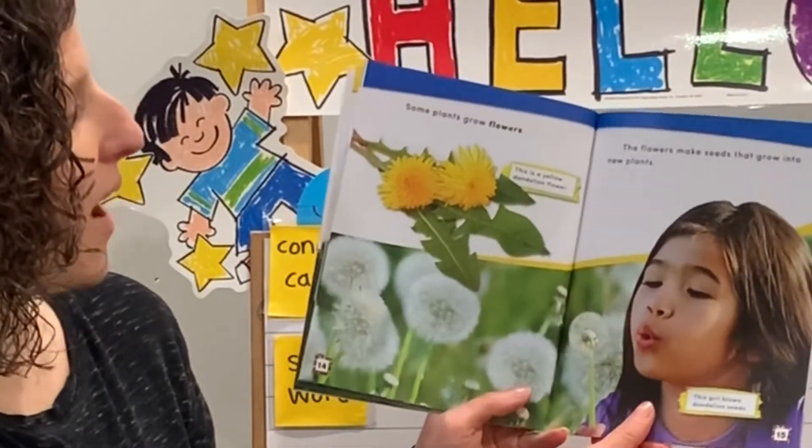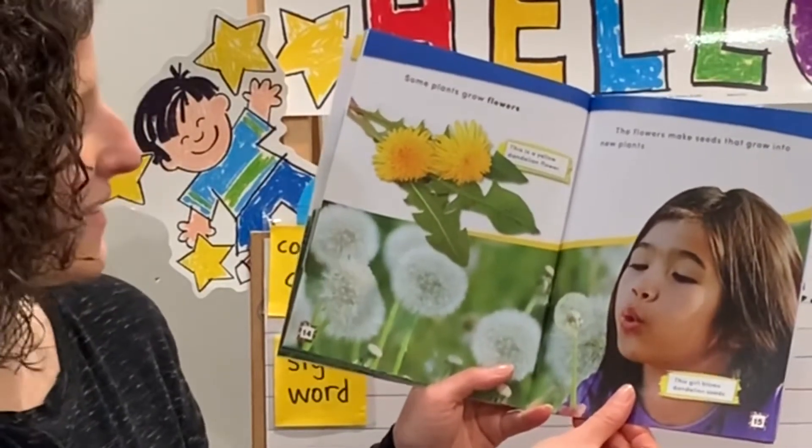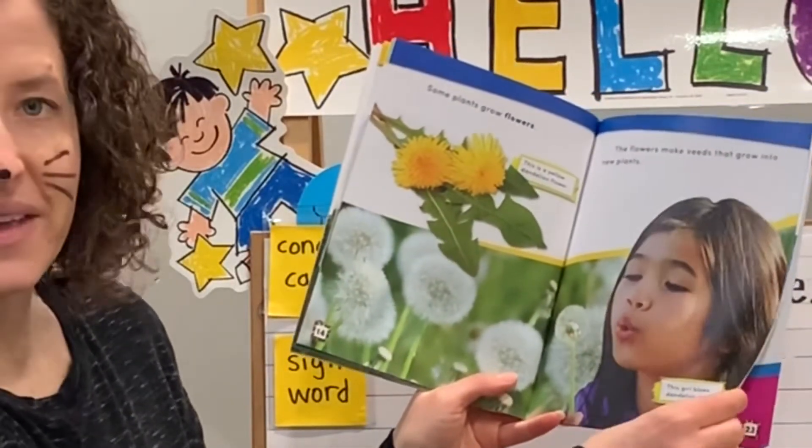Some plants grow flowers. The flowers make seeds that grow into new plants. This is a yellow dandelion flower. This girl blows dandelion seeds.